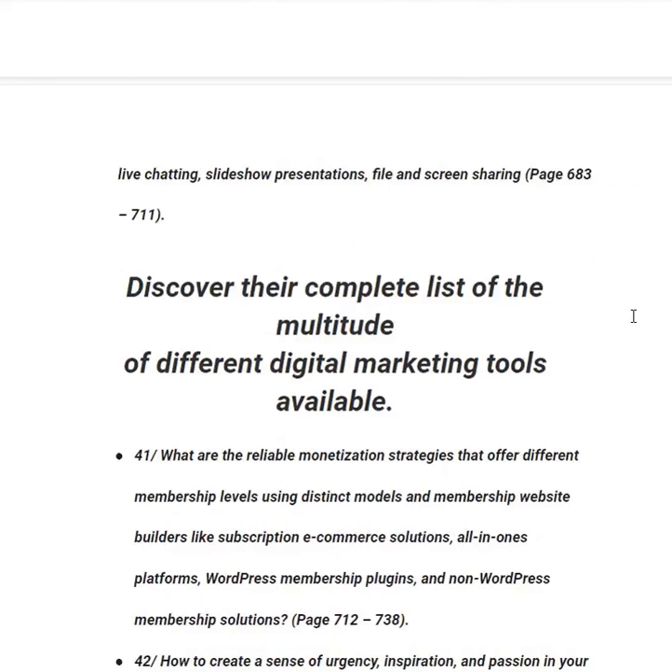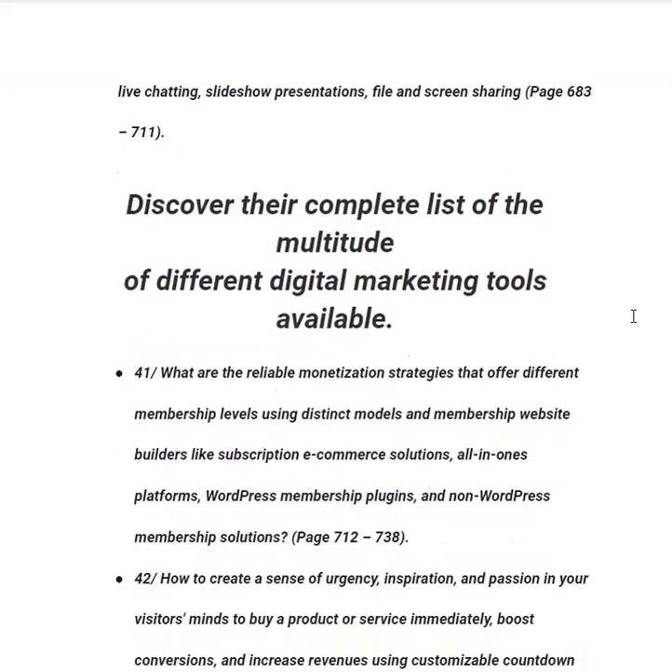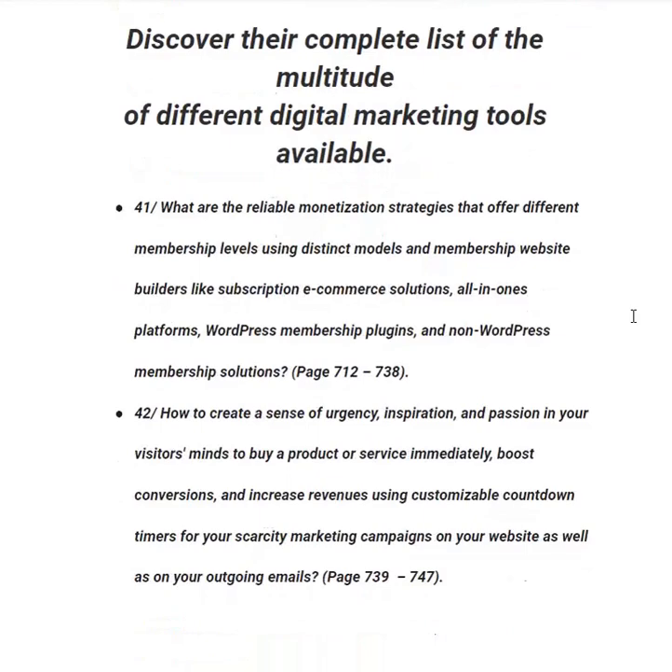In category forty-one, you will be taught about reliable monetization strategies offering different membership levels using distinct modules and membership website builders like subscription e-commerce solutions, all-in-one platforms, WordPress membership plugins and non-WordPress membership plugins, from page 712 to 738. In category forty-two, you will learn how to create a sense of urgency to prompt visitors to buy immediately, boost conversions and increase revenues using customizable countdown timers for scarcity marketing campaigns on websites and outgoing emails, from page 739 to 747.